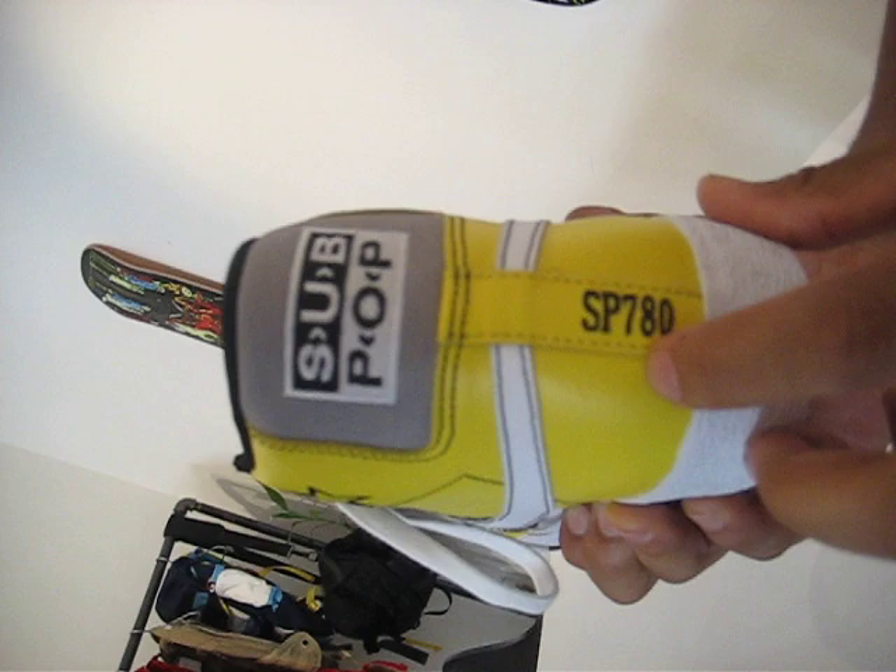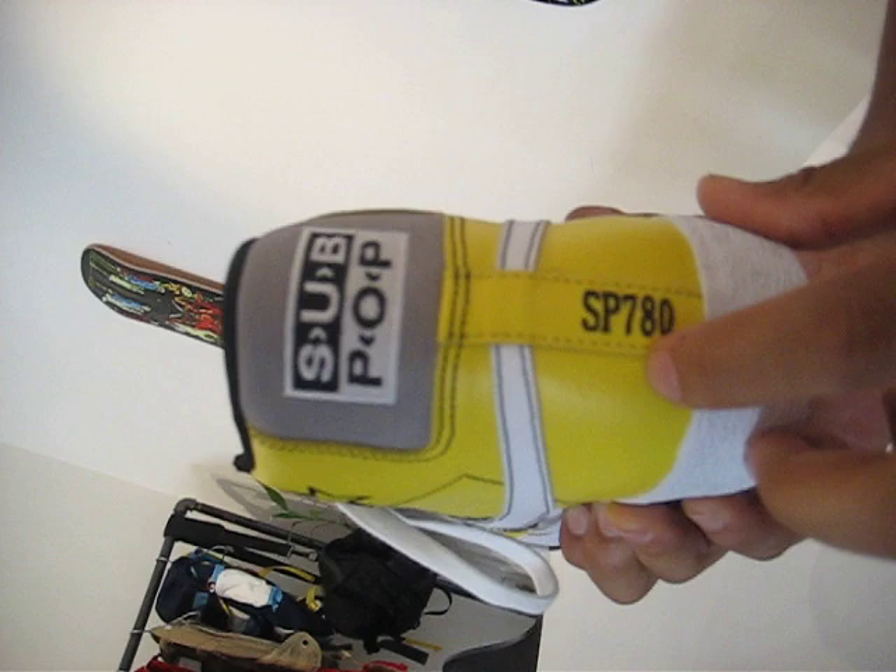And then over here it says SP 780 — I don't know what those numbers stand for, but I know it's really tied into the label from back in the day, so research it. Let me know. Call 446-5527, hot rod, and order up. Peace.